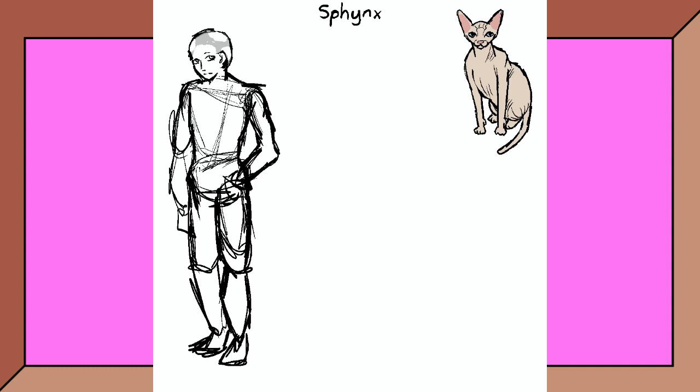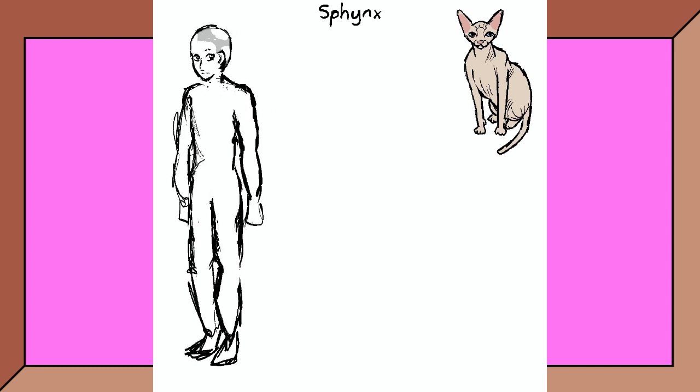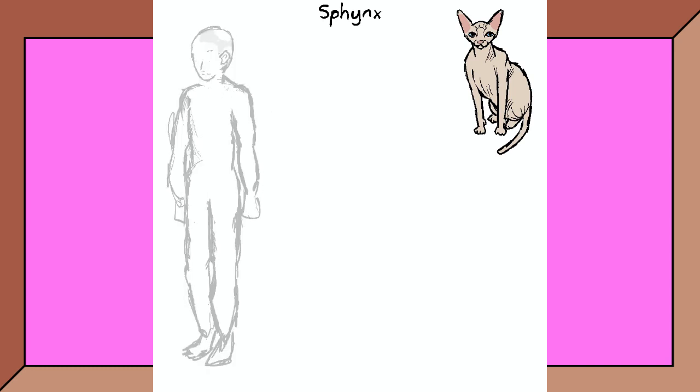Usually I would do this step in pencil, where I would have to redraw the entire person each time I changed the outfit, but I realized it would take much less time if I did it this way instead.